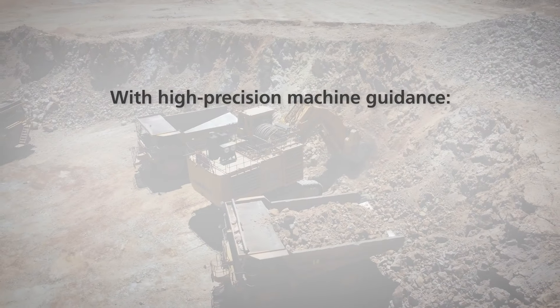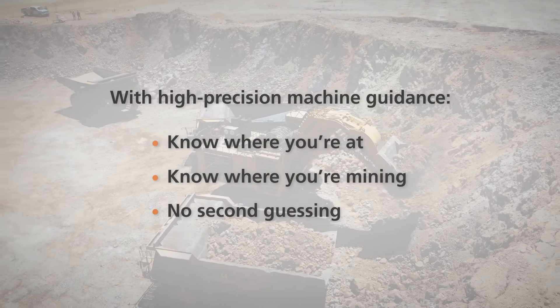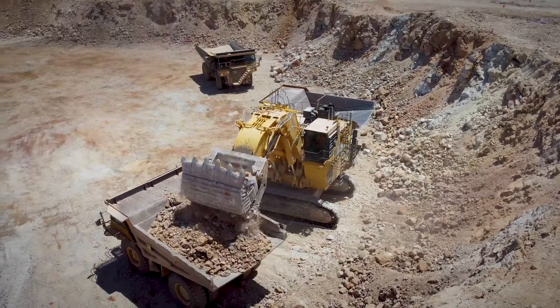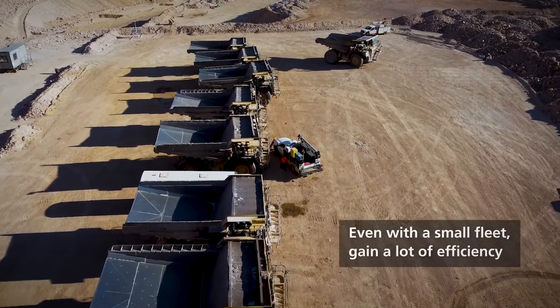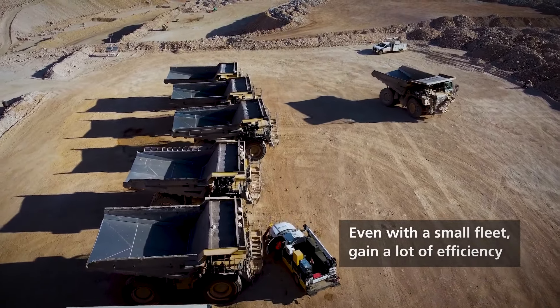With high precision in the loading equipment, you always know where you're at, you always know where you're mining, and there's no real second guessing. The WENCO system has actually been one of the primary technology additions we've been able to get into this mine. We have 13 trucks so we're not a real big operation, but we were able to prove that even with that small of a fleet, we were able to gain a lot of efficiency using WENCO.